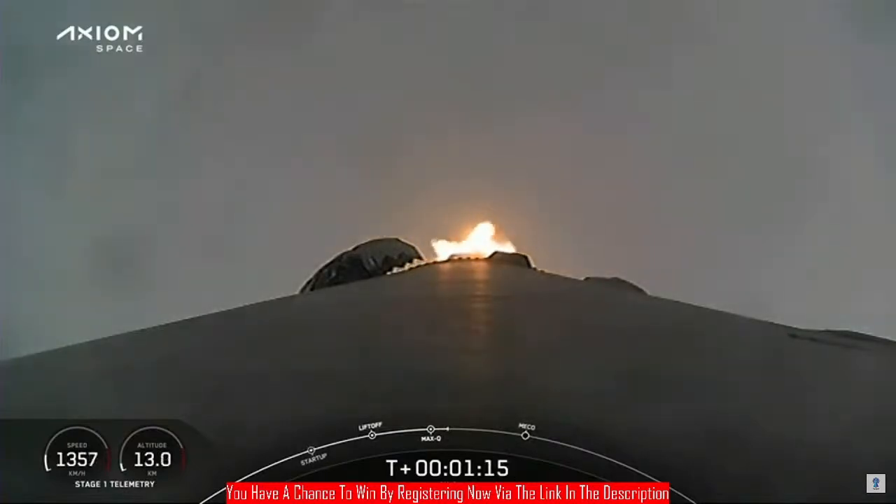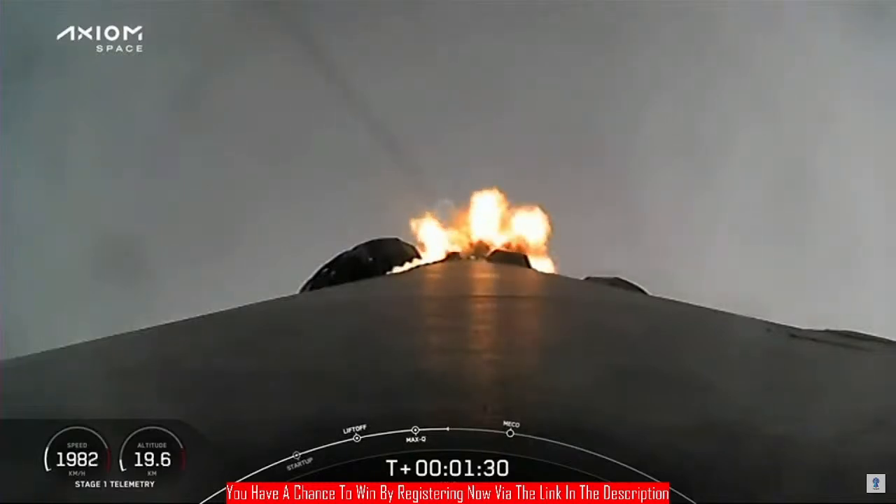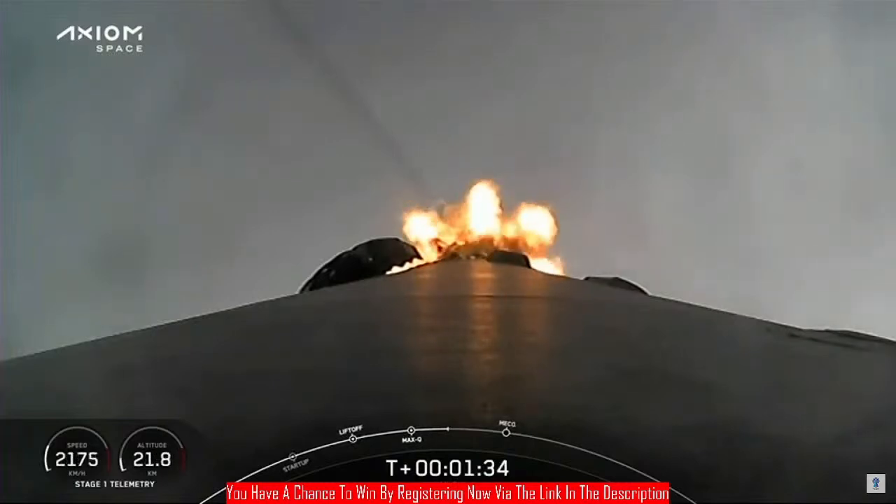Stage 1 throttle up — Max-Q. Out of the throttle bucket. Stage 1 Bravo — copy, 1 Bravo. We're at full power. That call of 1 Bravo is another one of those abort modes. As we get higher and faster, the logic for Dragon, should a contingency occur, changes from stage to stage. Contact chill is underway.